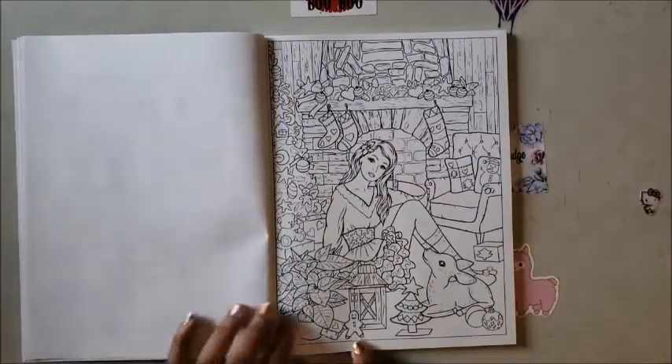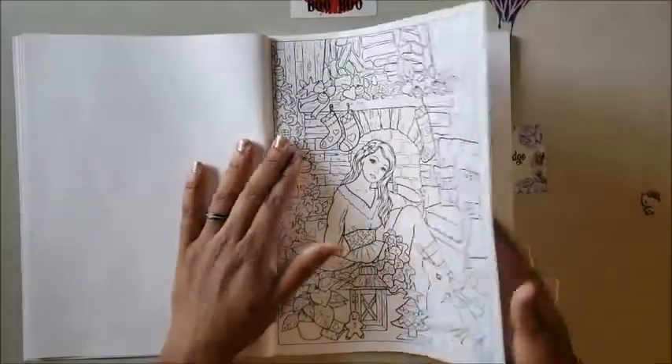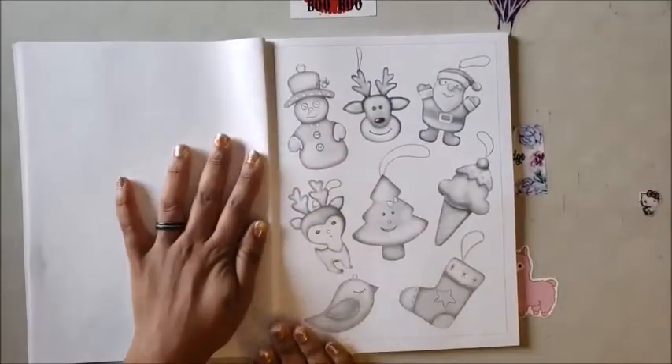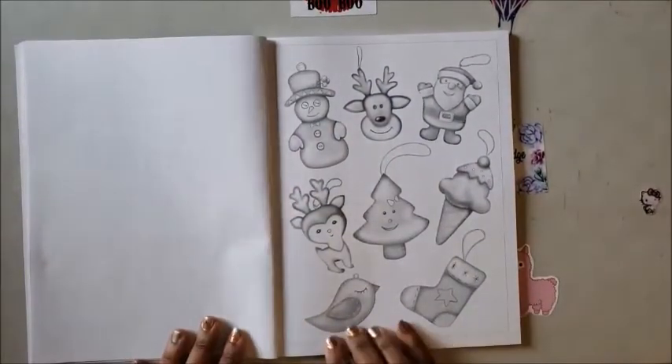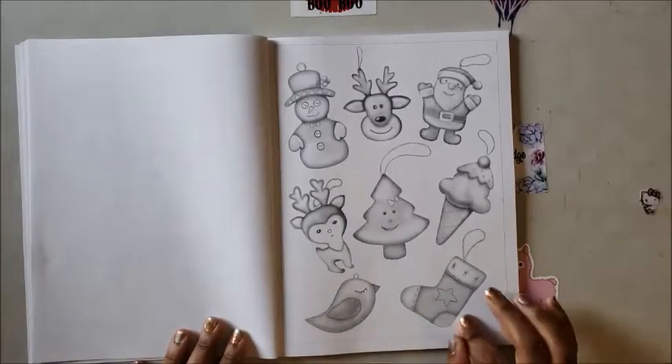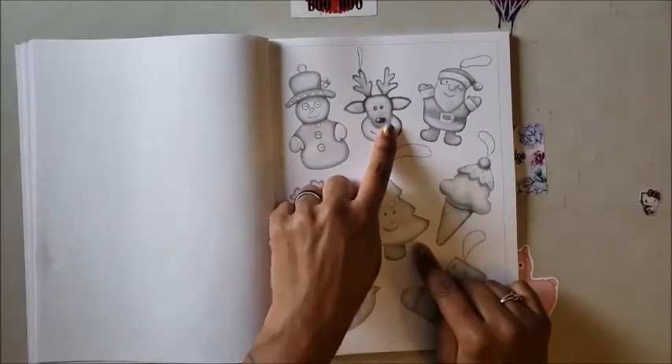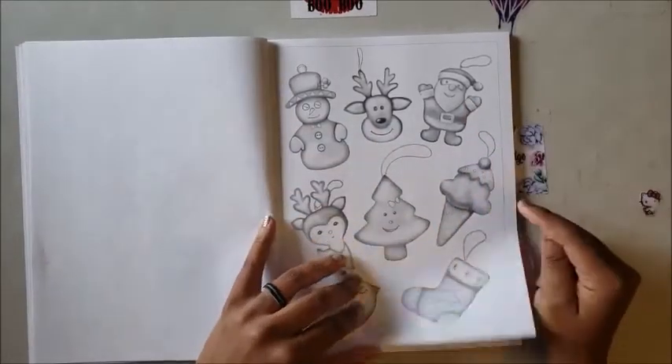Oh look, a little gingerbread man — run run as fast as you can! And then you have these separate little ornaments: a bird, a stocking, a Christmas tree, a little reindeer, another reindeer head, a snowman, Santa, and an ice cream.